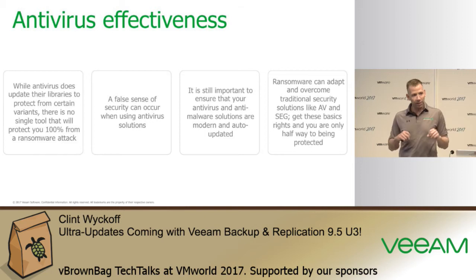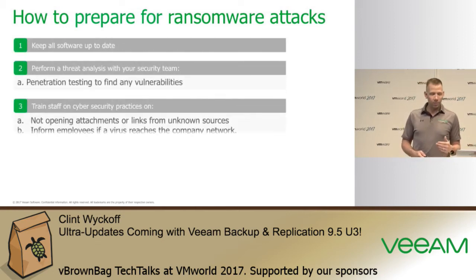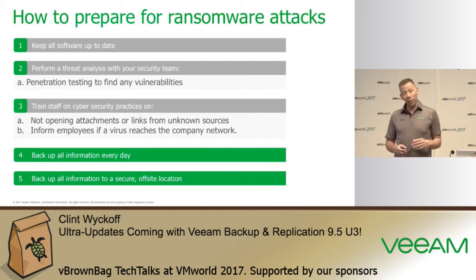Antivirus will help slow the spread inside an environment if definitions are updated automatically, but you could still be affected depending on what that source machine or patient zero is. One commonly overlooked area is not just Windows updates but different application updates. Legacy versions of Internet Explorer or older versions of Java inside your environment are typically the most common ways software systems get exploited. Penetration testing is also valuable to find vulnerabilities.